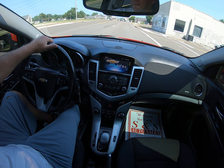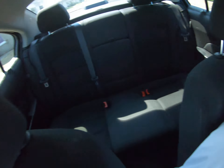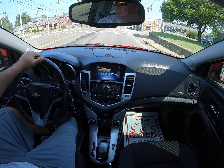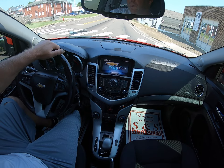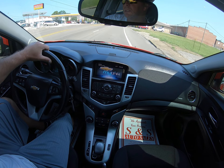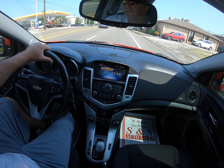Nice gas over folks, couple more looks around the interior. Well, that's it. If we can help you, give us a call at 731-968-2812 or visit us online at S&S AutoSale.com.